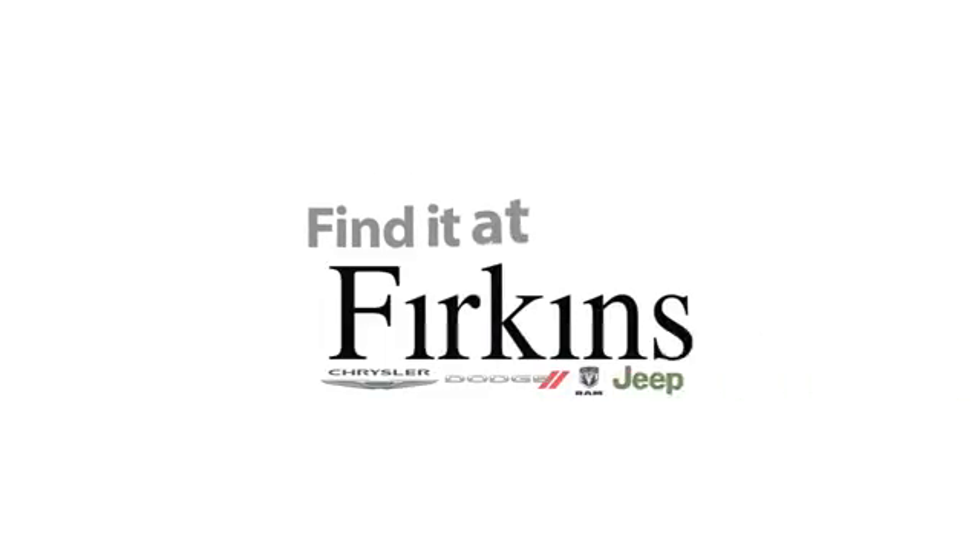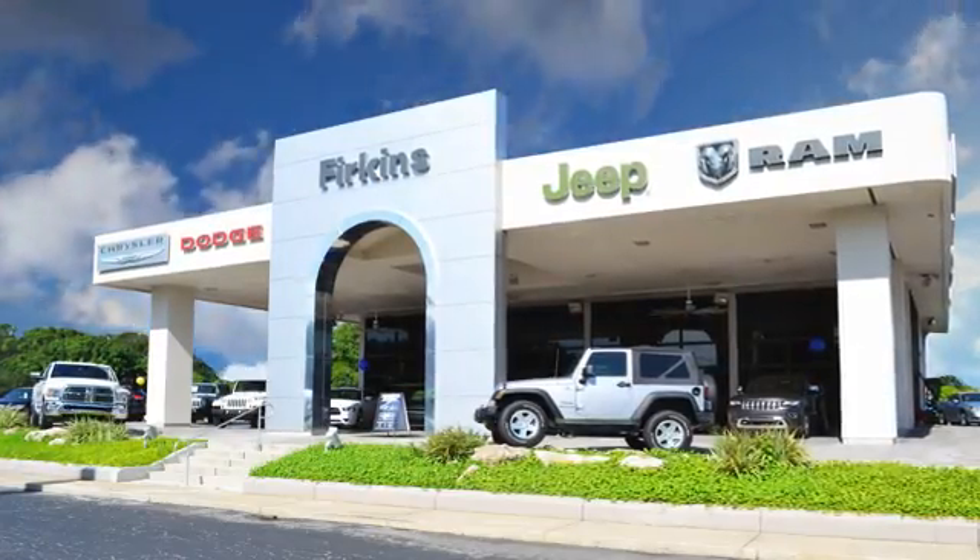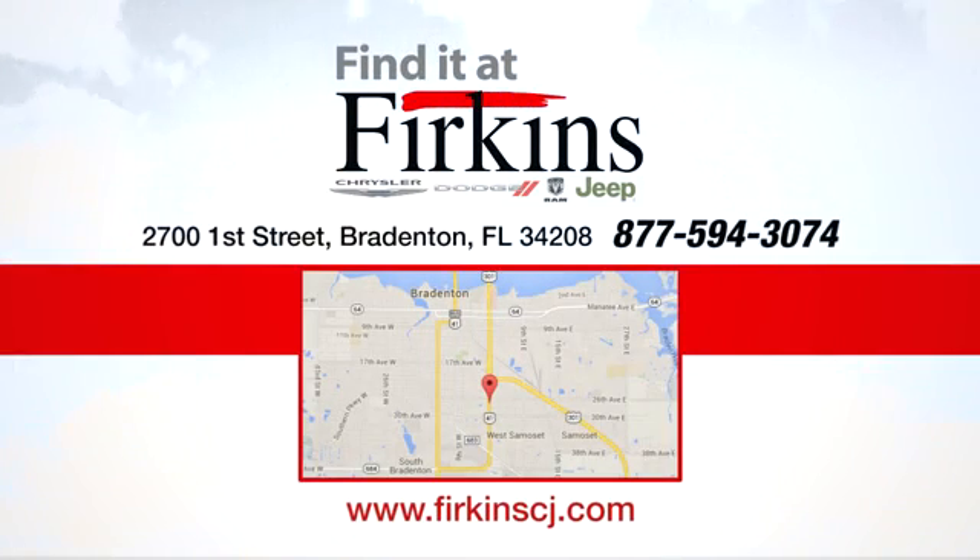Hurry in today for a test drive. Find it at Firkins — come see us today. We're located between the Red Barn Flea Market and the DeSoto Mall on First Street.